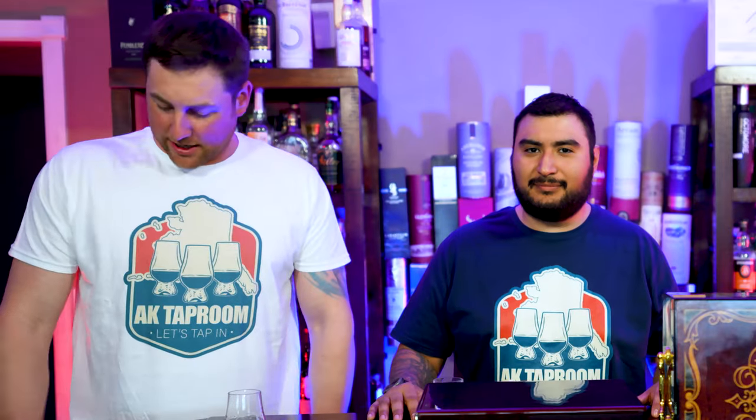Good evening folks, welcome to another episode of AKA Taproom. Today we'll be showing you a review of a recent store haul. I'm Murdoch tapping in, I'm Josh tapping in, I'm Brent tapping in. We'll start off with our kill list — let's see what we got. This is what we're currently drinking, it's a recent kill.